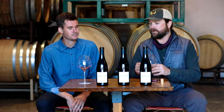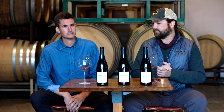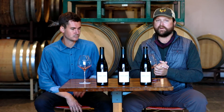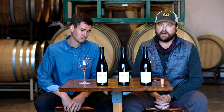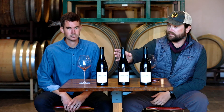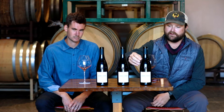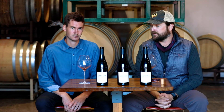We have our Pinot Noir offerings here right now for our spring 2021 wine club. It's a 2018 vintage Pinot from Rancho Lavinia, a 2014 from Rancho Lavinia, and then a 2014 library wine from Turner Vineyard. So let's dive in.